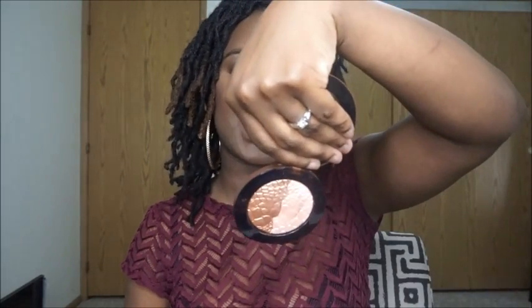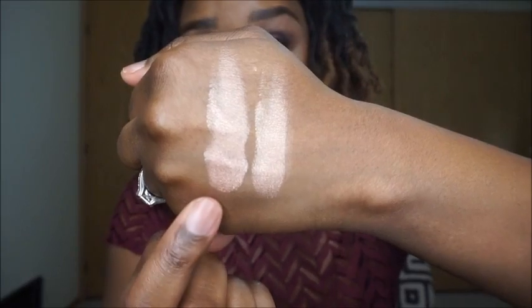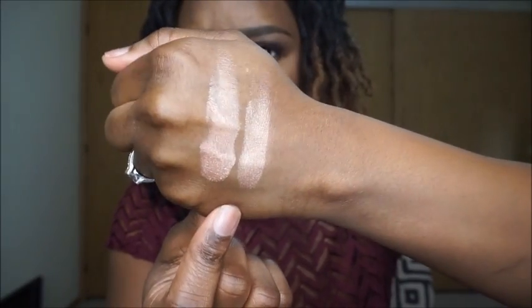The next few dupes are highlighters. The first highlighter dupe is for the Bobbi Brown Shimmer Brick in bronze, and the dupe is Sonia Kashuk's bronzer and highlighter duo. This is the Sonia Kashuk highlighter and bronzer duo, and this is the Shimmer Brick in bronze. I'm actually wearing the Shimmer Brick and Sonia Kashuk highlighter on my face today — Sonia Kashuk on one side and Bobbi Brown Shimmer Brick on the other. On the face, they look exactly the same.